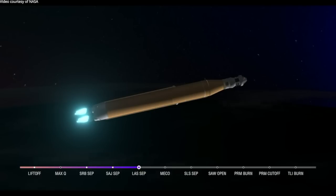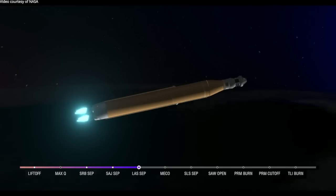30 seconds now until core stage main engine cutoff. All four engines continue to throttle down. Now seven minutes and 45 seconds into the flight, traveling over 16,000 miles per hour.